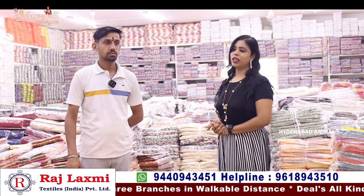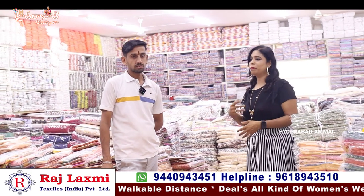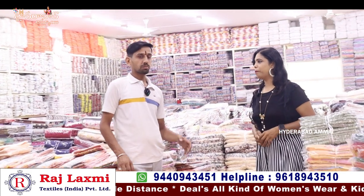Every collection has a variety — another variety. I have many different, new varieties available here.